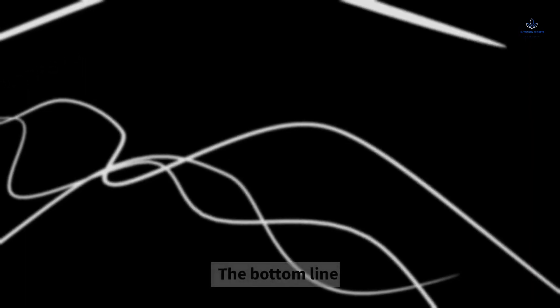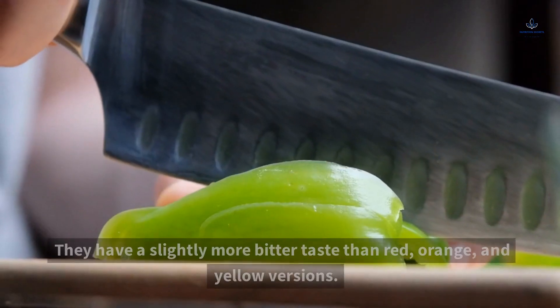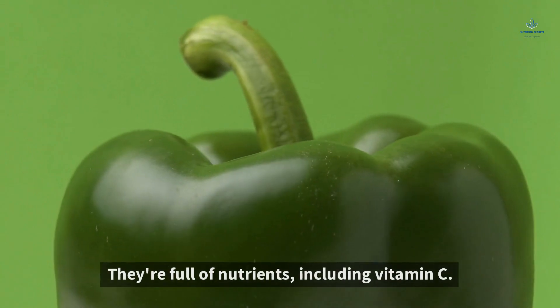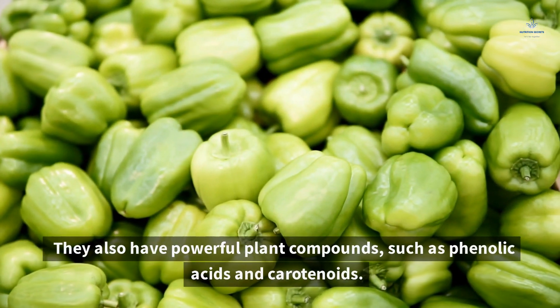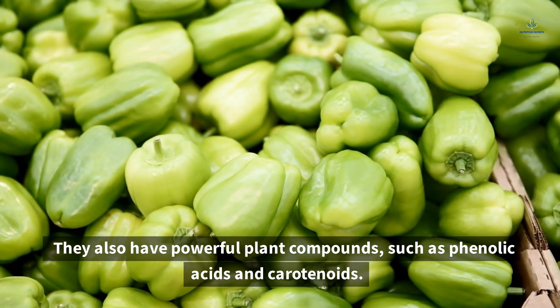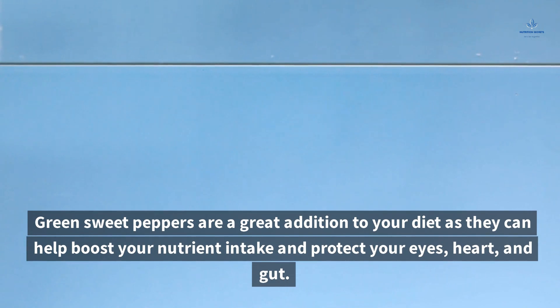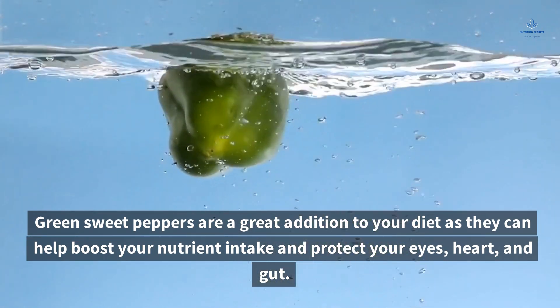The Bottom Line. Green sweet peppers are unripe peppers with a slightly more bitter taste than red, orange, and yellow versions. They're full of nutrients including vitamin C, and they also have powerful plant compounds such as phenolic acids and carotenoids. Green sweet peppers are a great addition to your diet as they can help boost your nutrient intake and protect your eyes, heart, and gut.